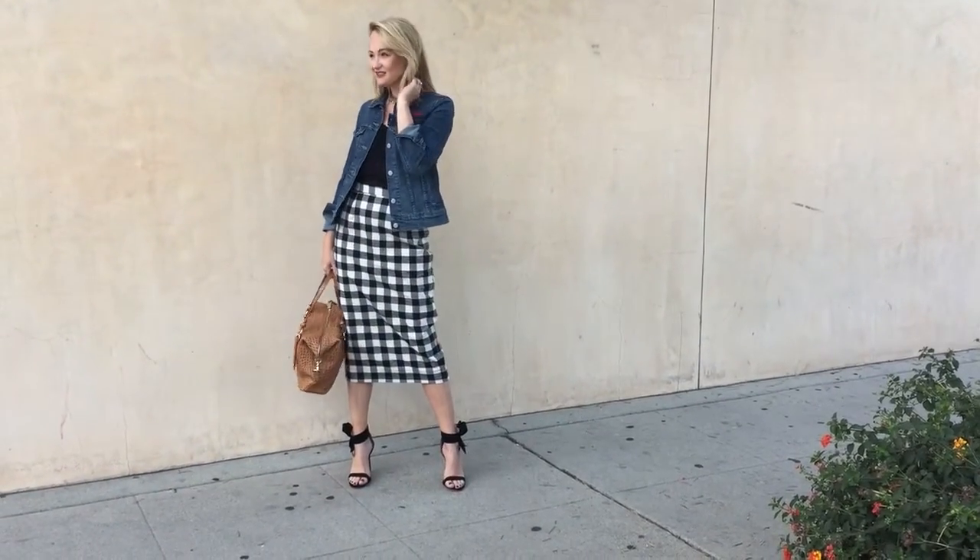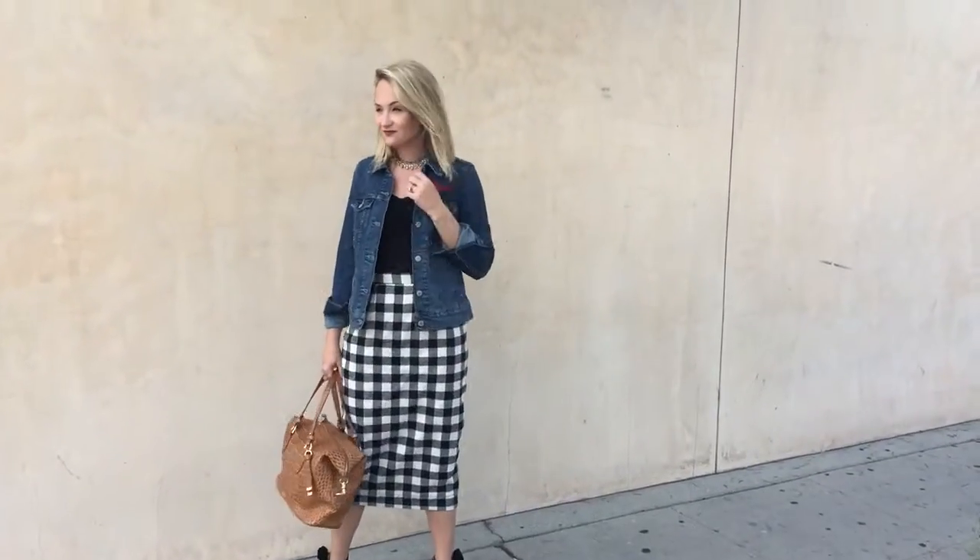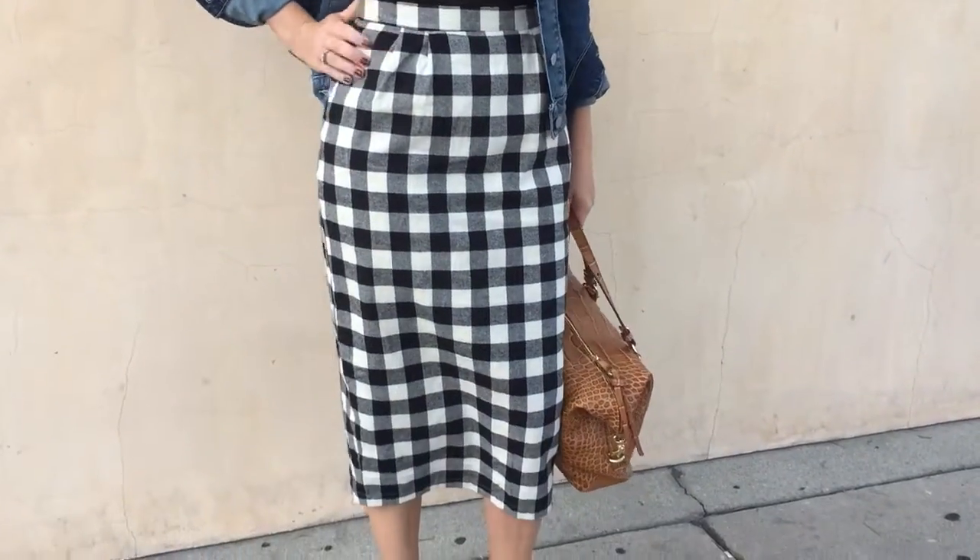I got this really amazing black and white plaid midi skirt and I paired it with a really cute little denim jacket. I actually have this one embroidered — it says 'mama' on it, which is so cute. You can get it embroidered pretty much anywhere, even at the mall these days. And then I just have a simple little black tank underneath.